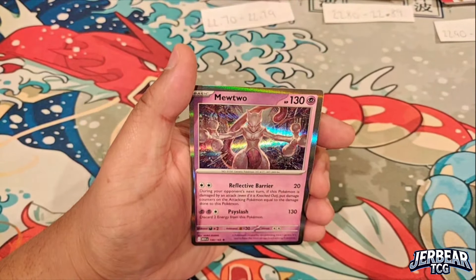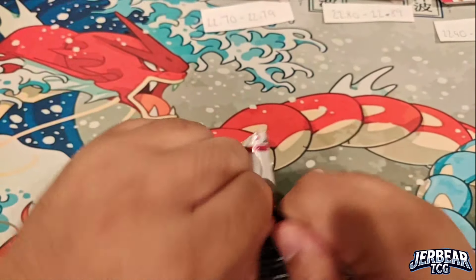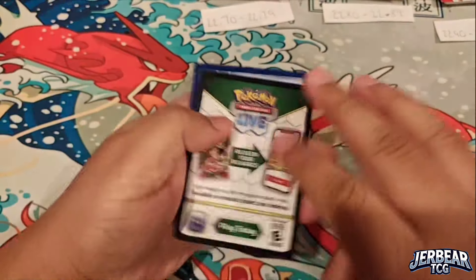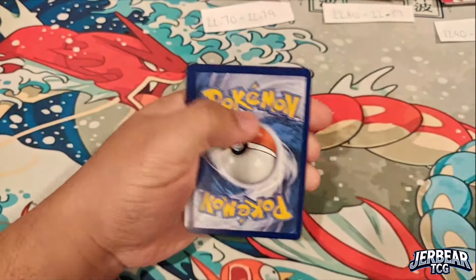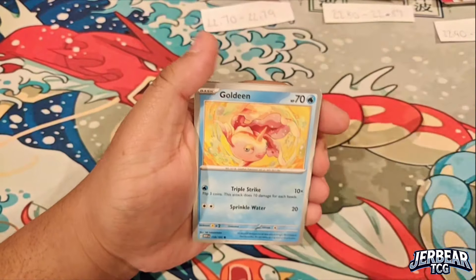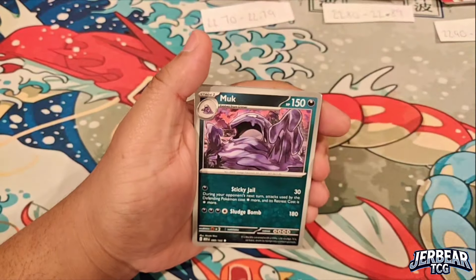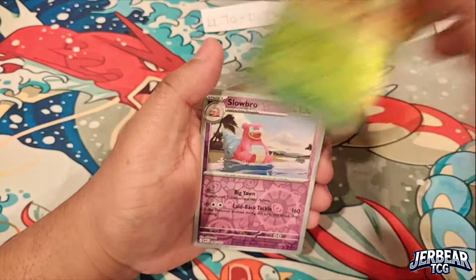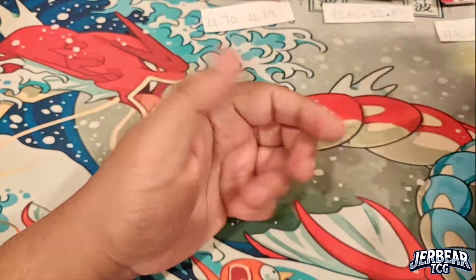Butterfree is a great card, I like that one. We're still on the hunt — still looking for the big three. We need our Venusaur and our Blastoise. I haven't gotten many water Pokémon from 151 when it comes to the master set. It's mainly a lot of fire-type Pokémon so far.